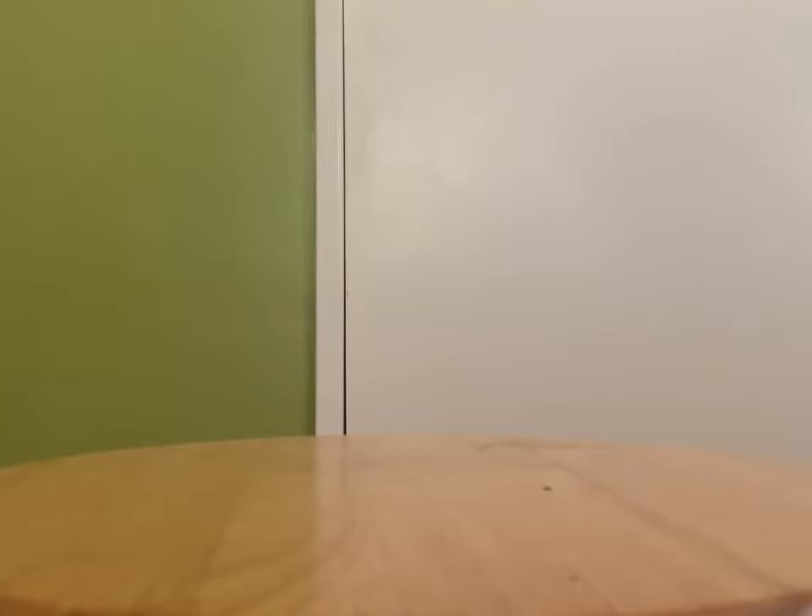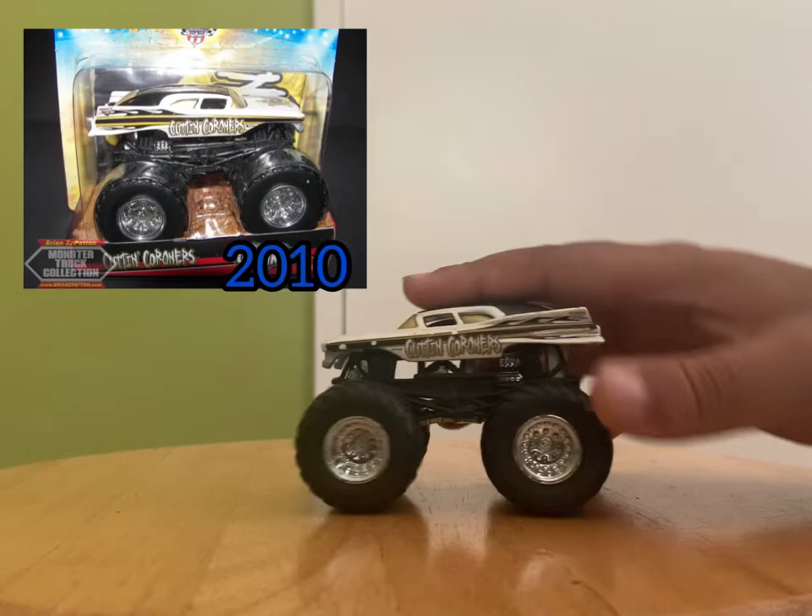So here's what I found at the veterans thrift store and other thrift stores as well. First up, it's going to be from 2010 and it's gonna be Cutting Corners.